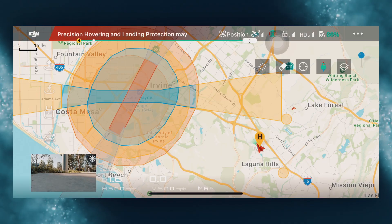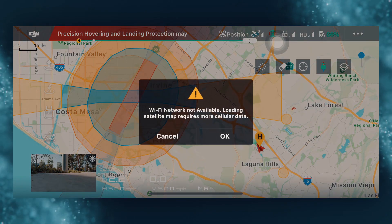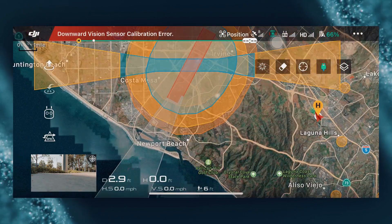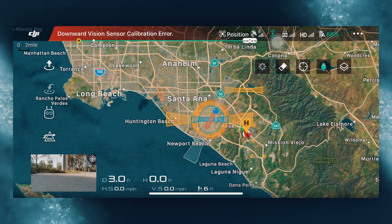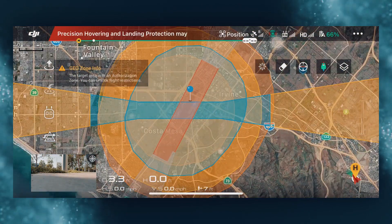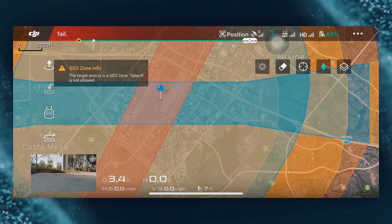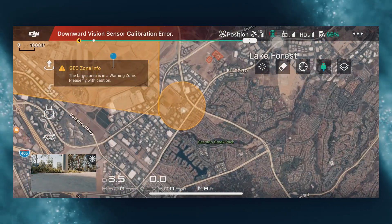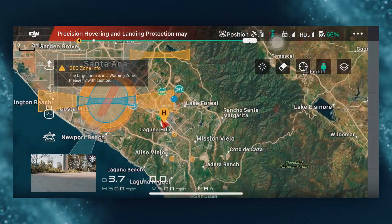The airspace above you is split up into sections that can be identified as controlled and uncontrolled airspace. Uncontrolled airspace is where you'll be spending the majority of your time flying. However, once you get closer to things like airports or stadiums, your reach starts to narrow a little bit and you enter controlled airspace.